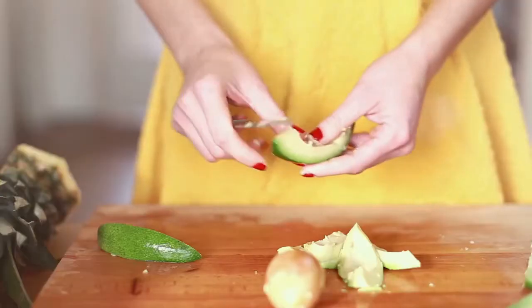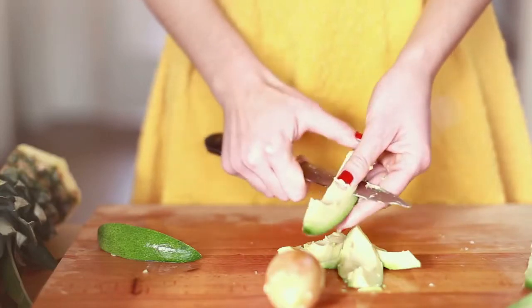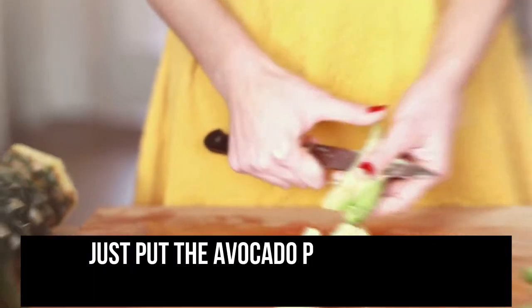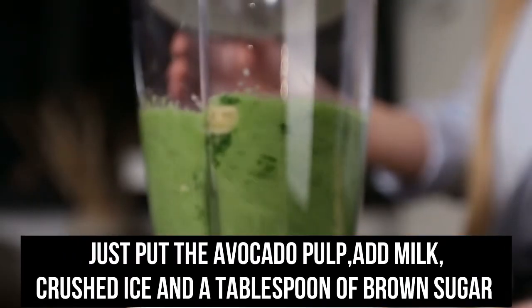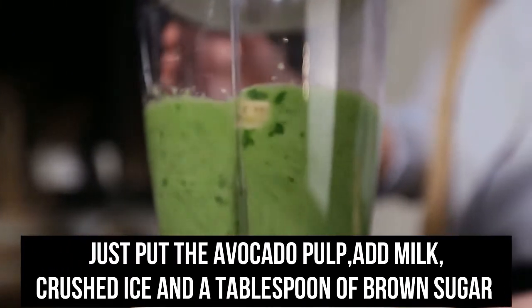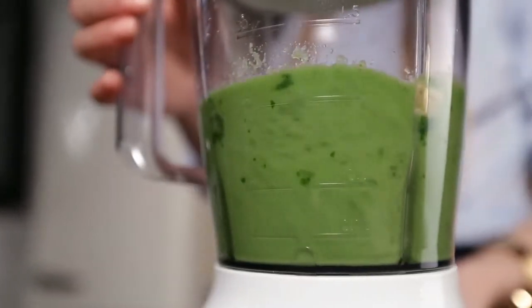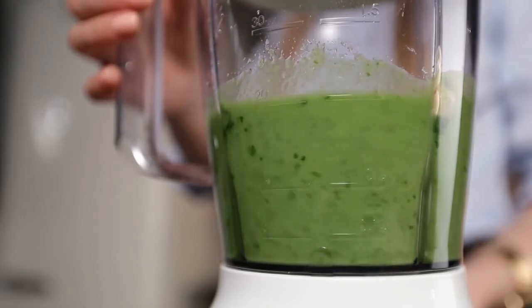It is never too late to try new things. Avocado juice is very creamy and easy to make. Just put the avocado pulp, add milk, fresh ice, and a tablespoon of brown sugar into the blender and mix until smooth. It's delicious.